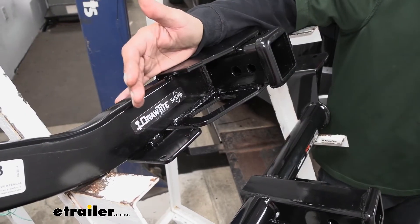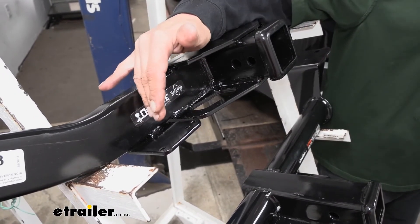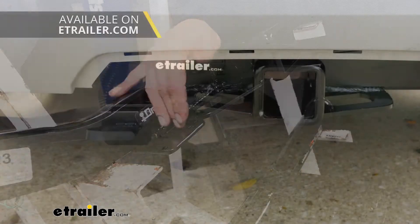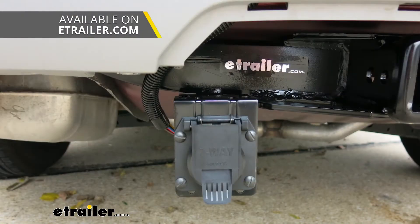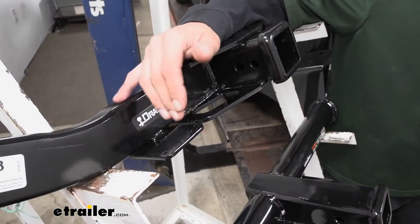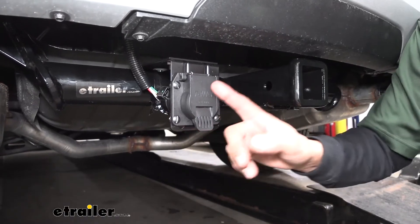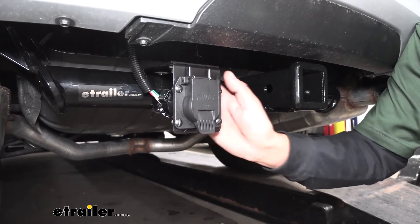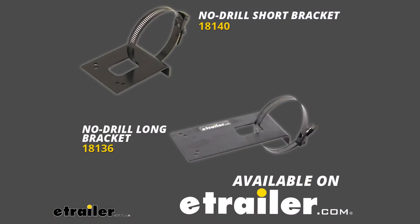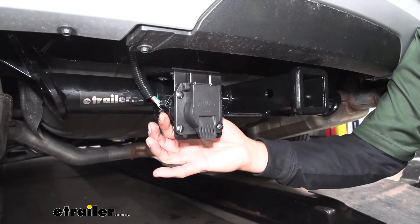Another nice thing that Draw Tight has done is they've added a bracket just towards the driver's side of the receiver tube. That's going to be really nice if you want to add any kind of trailer wiring because it'll prevent you from having to put on another bracket — you just mount it right to this one. You can completely mount an electrical bracket to the Curt hitch as well, but you will need to pick up a no-drill bracket. It can still be done, it's just a little bit easier on the Draw Tight since they provide the bracket.